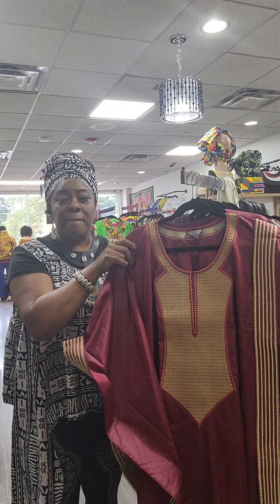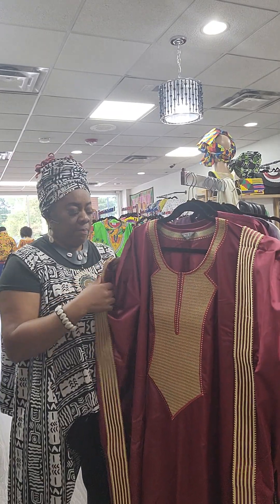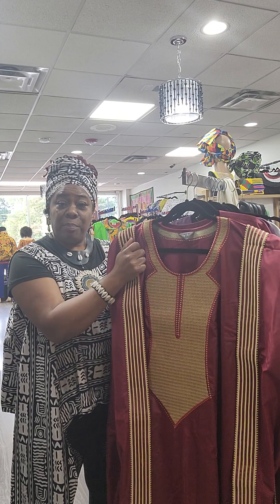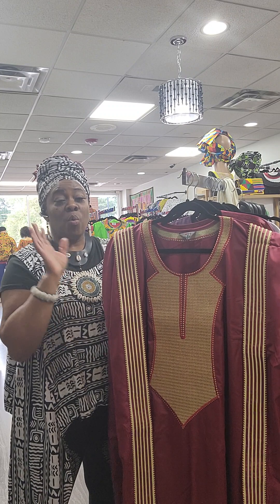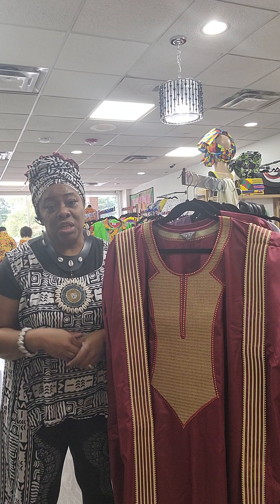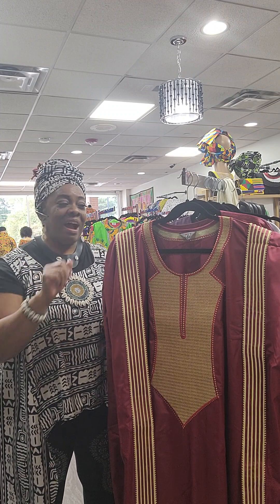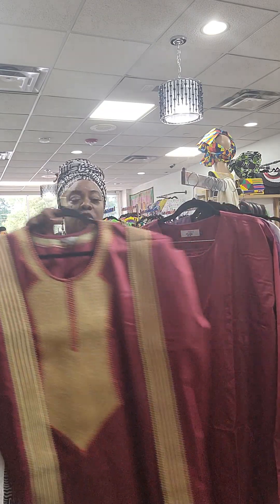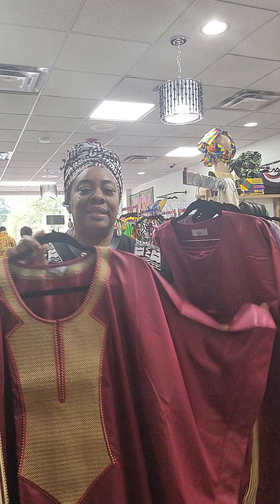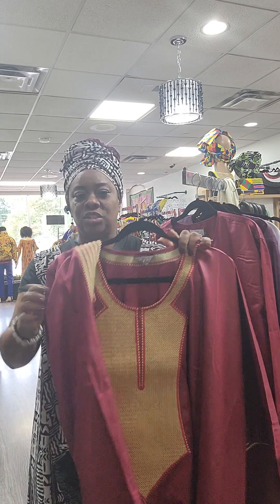These are for men — a three-piece set, typically worn in Nigeria and also in Ghana and different parts of West Africa. When there is an occasion, a wedding or some big occasion, the men may go all three pieces and wear their agbatas. This is the robe part, the grand boubou — typically worn like this and then the man will flip it up.